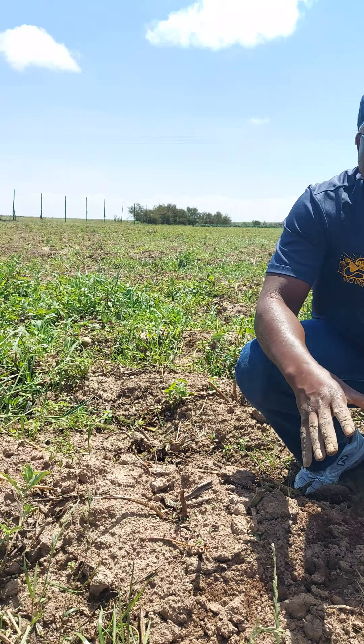Hello viewers. Today is another sunny, bright day and we are happy. Here I am, I'm in a field which had been planted with potatoes.